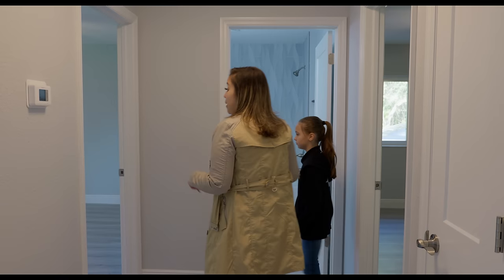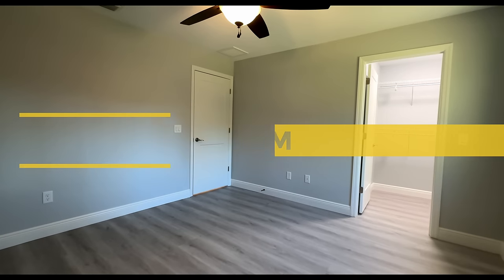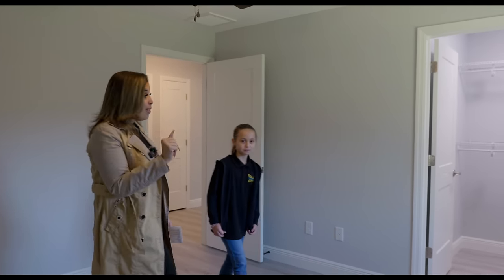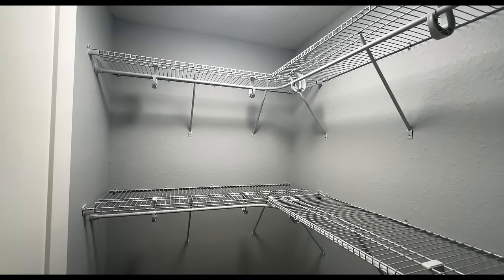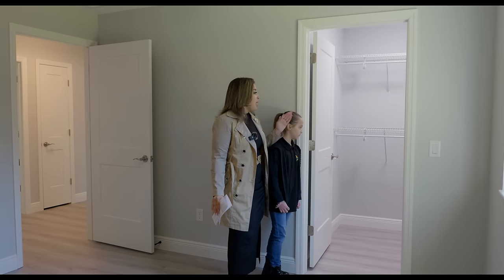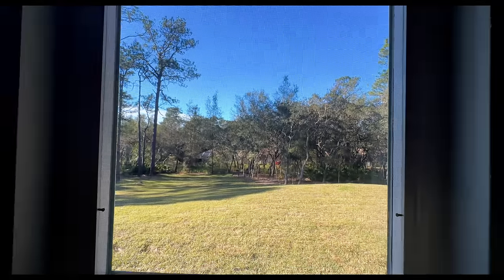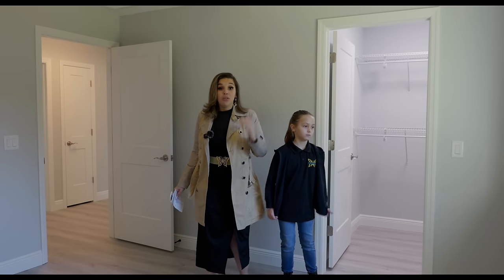Bedroom number one faces the back of the house. The dimensions are 13 by 12. Again, you have the ceiling fan, the luxury vinyl planking, and a walk-in closet. It's like the builder has been watching my videos because they maximize the space by putting two racks in there. If you put shirts on the top and jeans on the bottom — or if you have two kids bunking in here, one on the top and one on the bottom. You have this window that shows the beautiful scenery and trees surrounding the house.